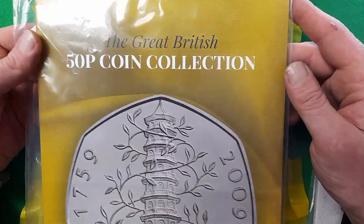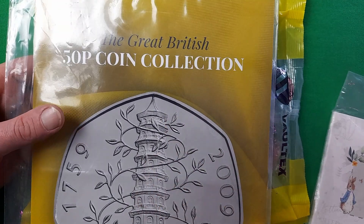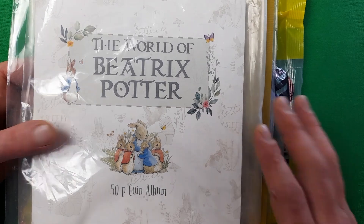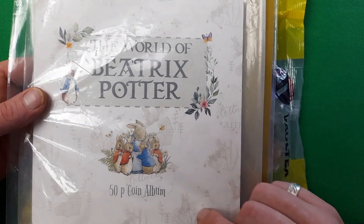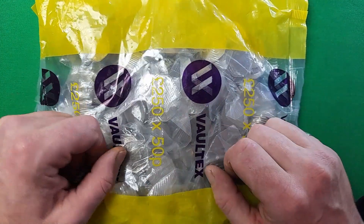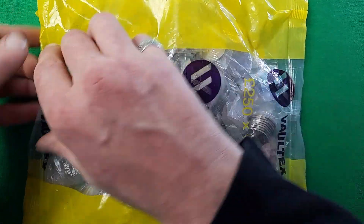As you saw in the previous video, we have the Great British 50p coin collection album to fill, and we're still looking for a few coins in that. There are still three coins I need for the World of Beatrix Potter full 50p coin album collection set, which is the 2018 Mrs. Tittlemouse, the 2019, and the 2020 Peter Rabbit. All being well, we will finally find the 2018 Mrs. Tittlemouse in one of these bags. Let's get on with the hunt and see what we can find.